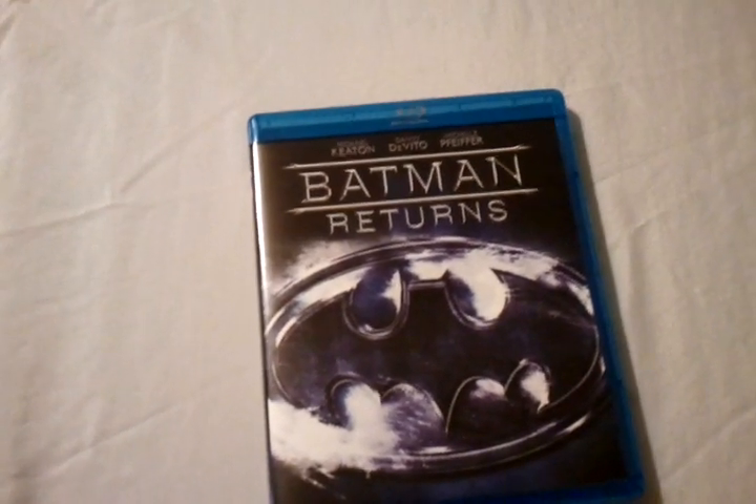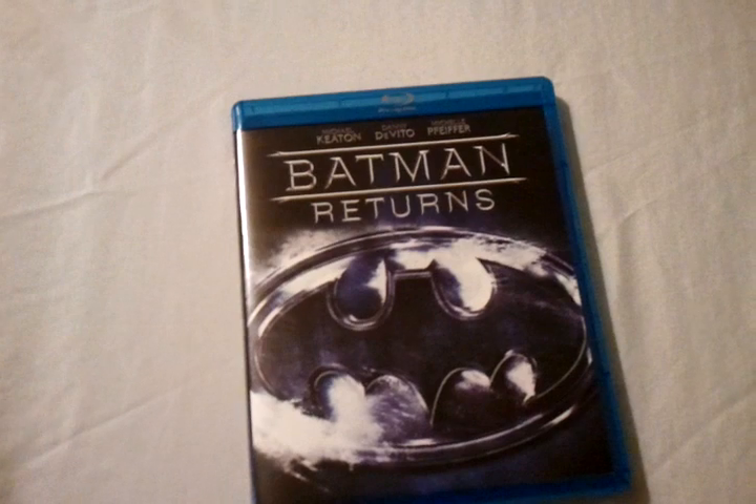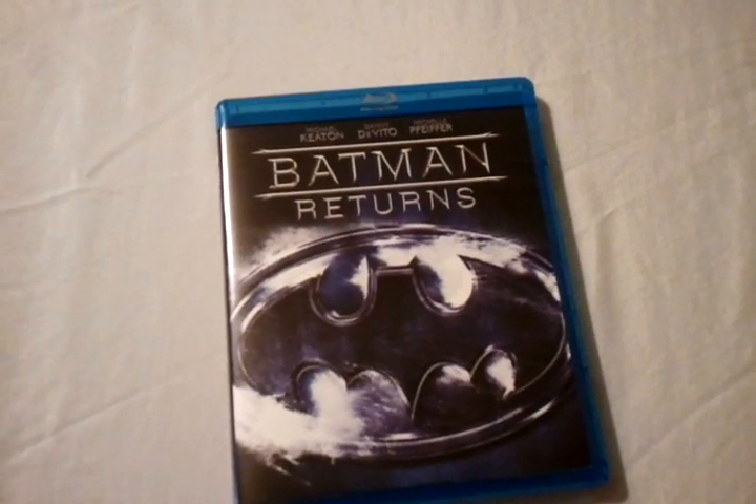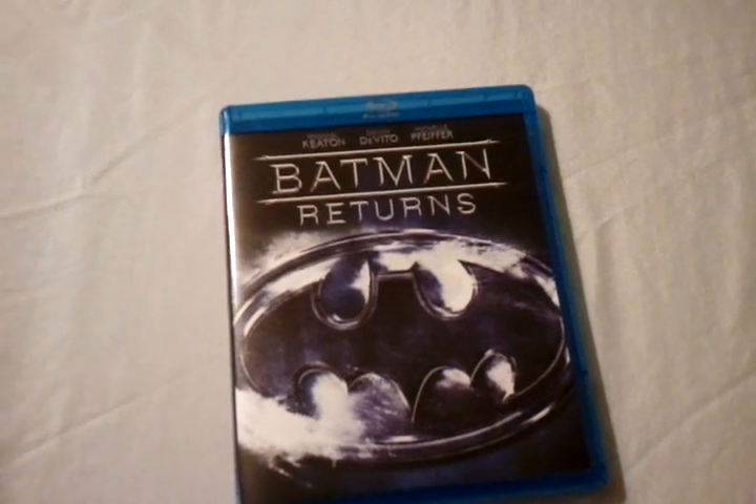This is a great sequel to the original Batman, which was released in 1989. Great performances, and this was of course the last film for Michael Keaton as Batman.